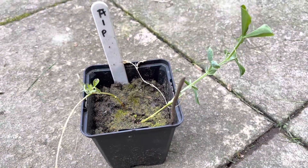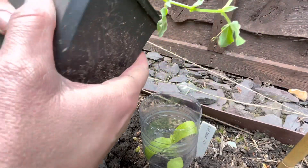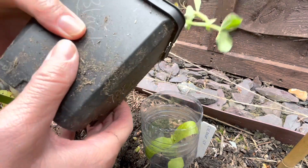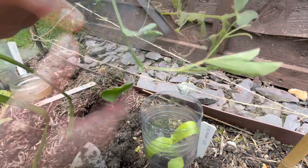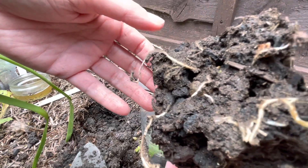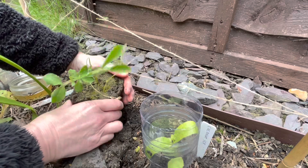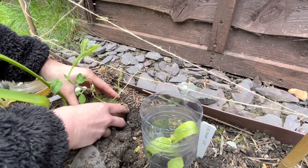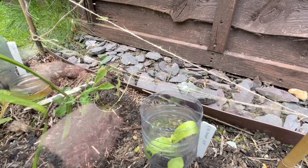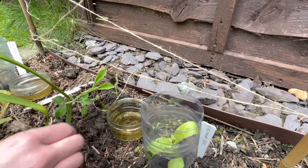This sweet pea, April in Paris, was one I started growing over the winter. It's not doing a lot, so I'm going to put it outside and see if it improves. And it can have its own little pot of beer for protection from slugs.